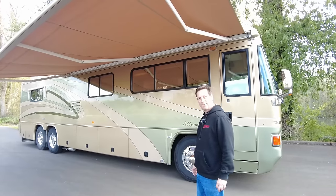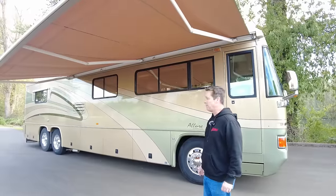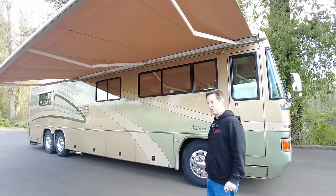I really like the 2003 Country Coach Allures. This one's in really good shape with only 64,000 miles. It's a nice opportunity for someone to purchase.